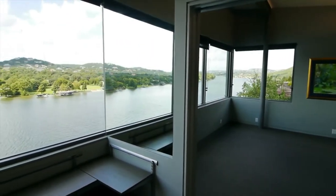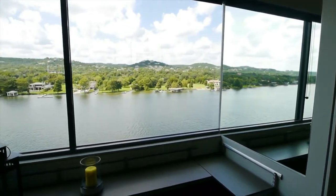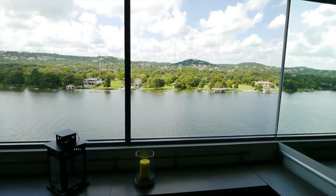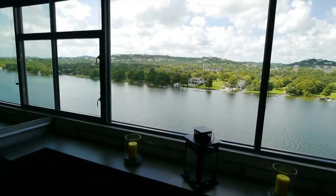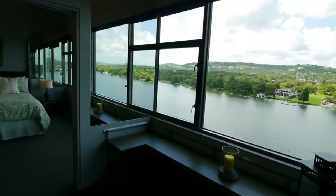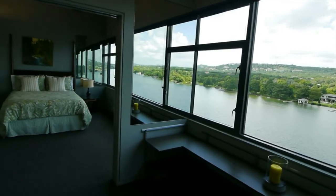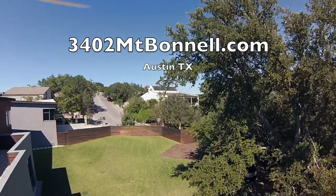Two of the other upstairs bedrooms share another room between them for a kid's playroom, watching TV, reading, etc. Mirrors on the partition walls create the illusion of having more windows and extending the views of the lake. And in addition to the main house, there's a complete separate apartment over the garage.